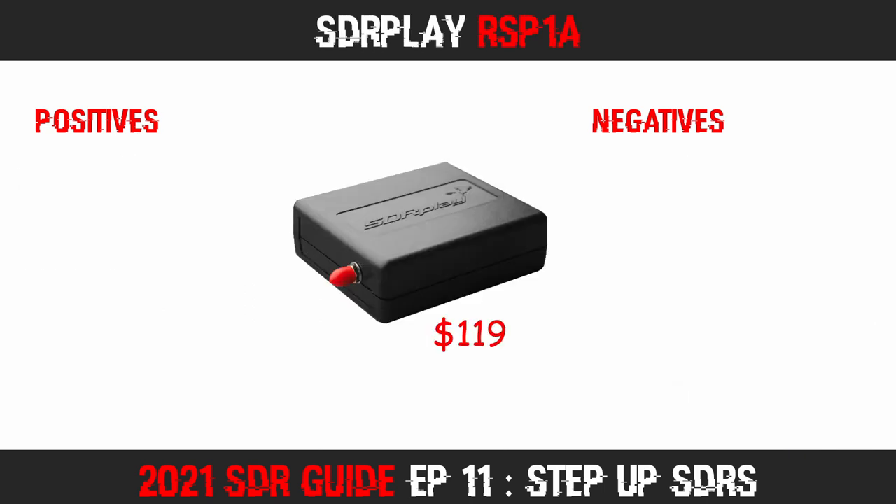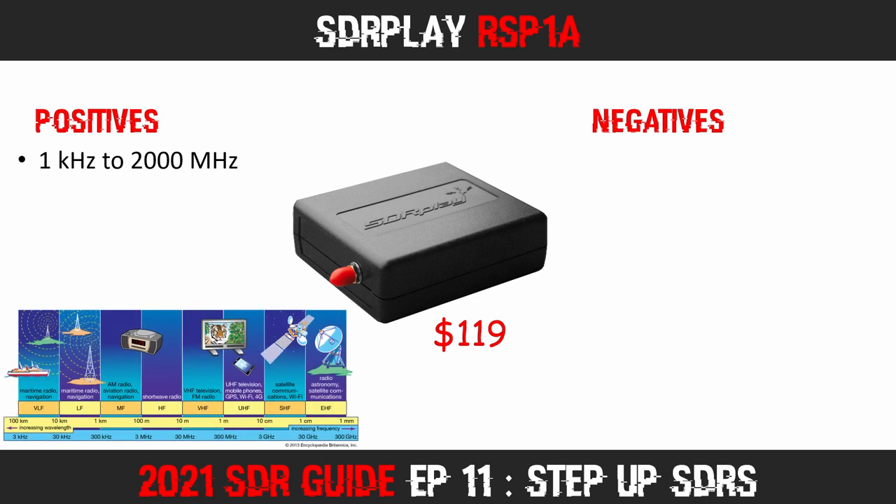Next, let's talk about the SDR Play RSP1A. This is one of my favourite step-up SDRs and I highly recommend it. First of all, it has a very wide frequency coverage — you will be able to monitor from 1 kHz all the way up to 2 GHz with no gaps in coverage. That is a phenomenal range of frequencies, and this SDR does it very well.